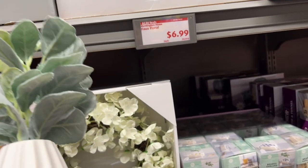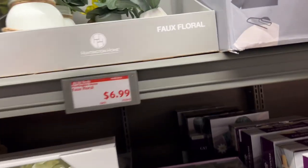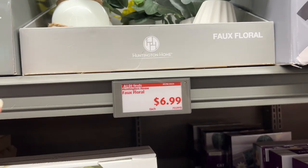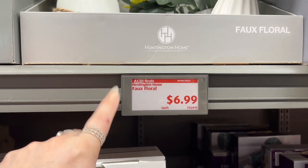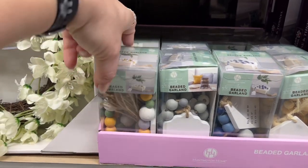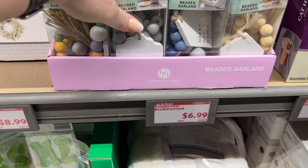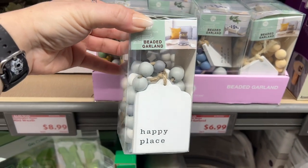I'm not trying to shade ALDI — my channel is about saving money, so when I see things I want to be honest with you. There's no reason for me to sugarcoat anything, and that's why a lot of you trust me. The fox floral items are going for $6.99. The beaded garlands are absolutely gorgeous for spring — actually all year around if you have these colors — for $6.99. I'll pick that up.